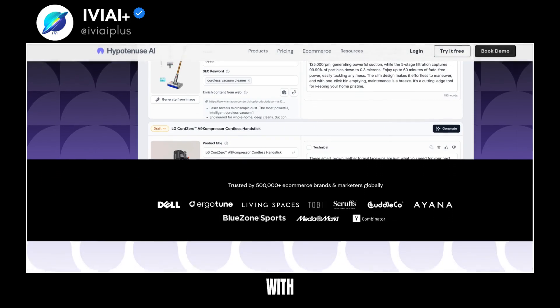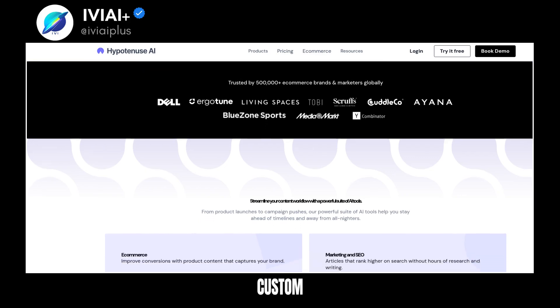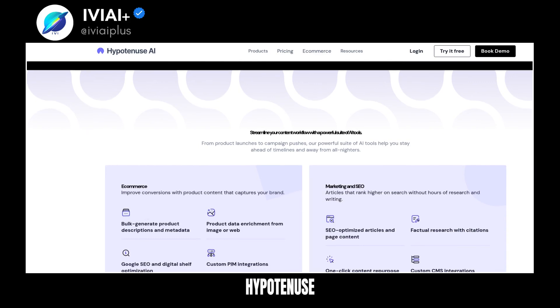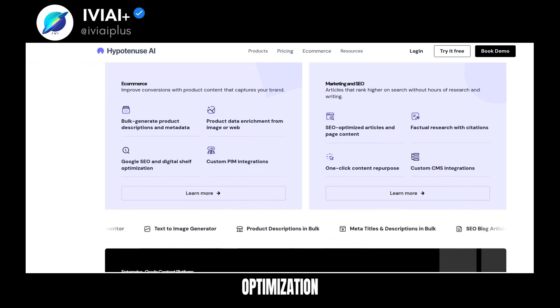For marketing content, create and test ad variations, repurpose content with one click, and generate natural-sounding content. Integrate with your preferred platforms — custom PIM, marketplaces, and e-commerce platforms. Hypotenuse AI is the enterprise-grade content platform that makes content creation and optimization seamless.